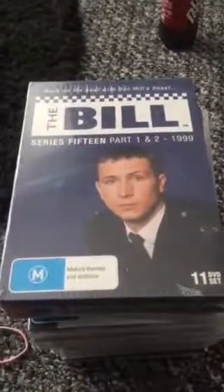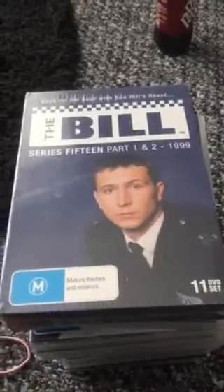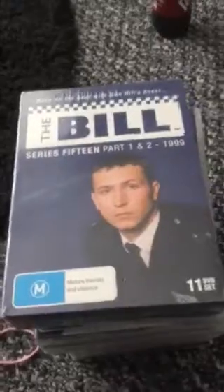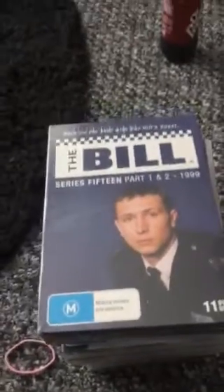Hi guys, this is my second attempt to film for my YouTube channel. Today I'm going to be talking about my favorite TV DVD box sets that I have.